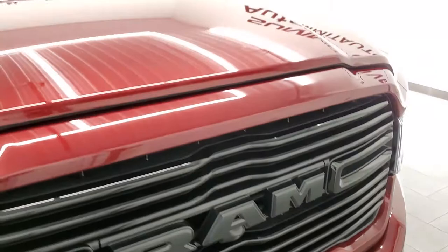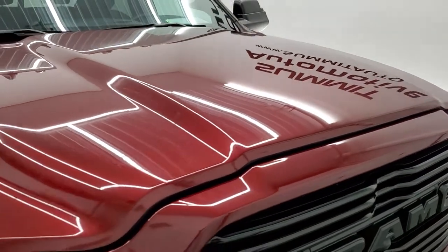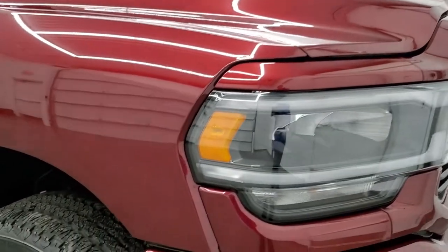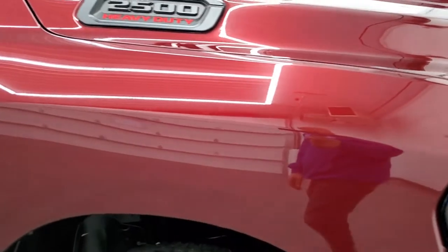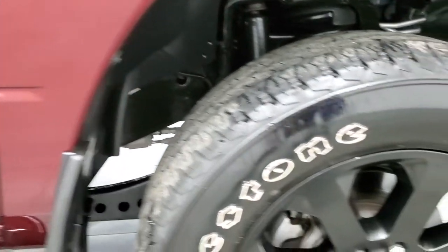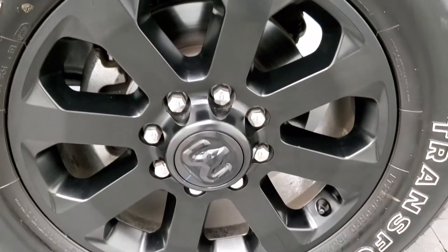This one has the 360 camera on it. The hood is in excellent condition. Passenger side front fender is in really nice condition as well, and the passenger side rim has no scuffs or scrapes on it.